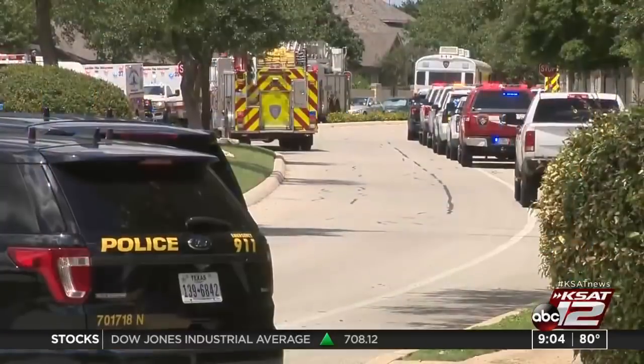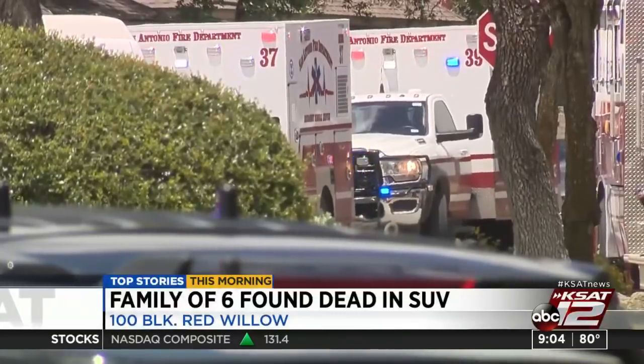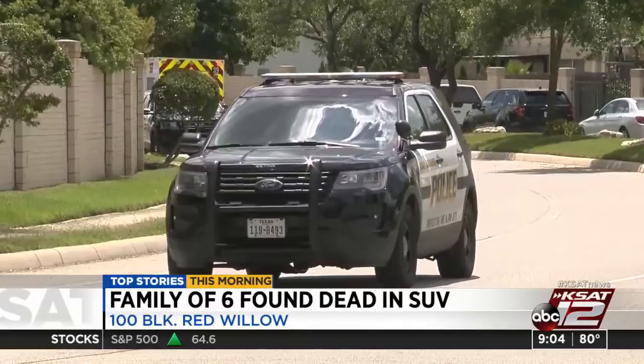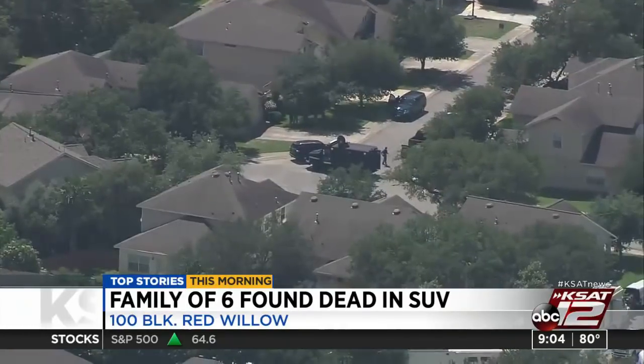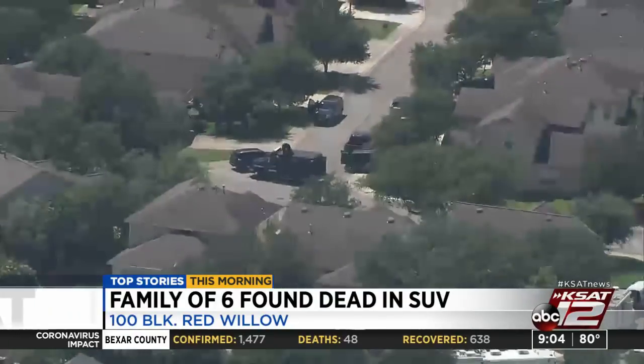We're still waiting to learn the names of the family of six found dead at a home in Stone Oak yesterday afternoon. Police tell us the husband and wife, both in their 30s, and their four children ranging from 11 months to four years old. It all started as a welfare check when officers went to the home in the 100 block of Red Willow in Stone Oak after a man notified police he hadn't heard from one of the victims in a while. Once police were able to enter the home, they found the family inside an SUV in the garage. Officers also found two dead cats inside a basket in the front seat.